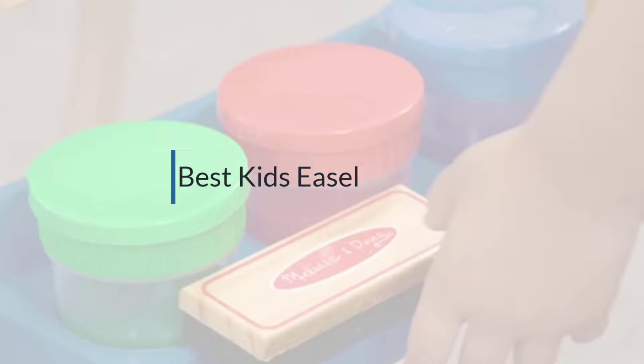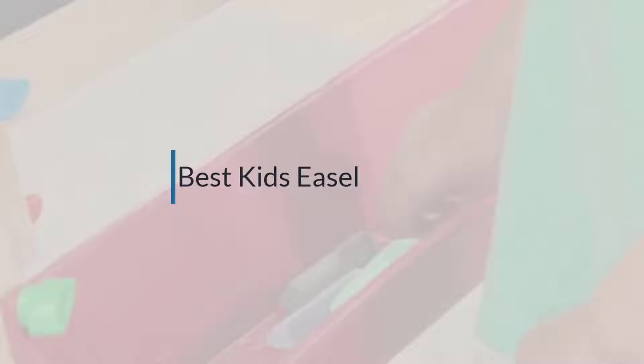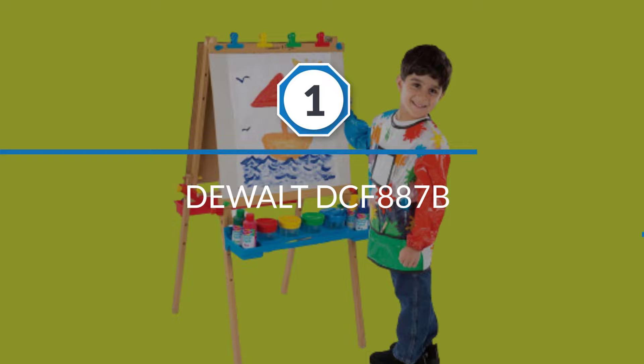If you are looking for the best kids easel, here is a collection you have got to see. Let's get started. Number one, most popular: Melissa and Doug Deluxe Wooden Standing Art Easel.